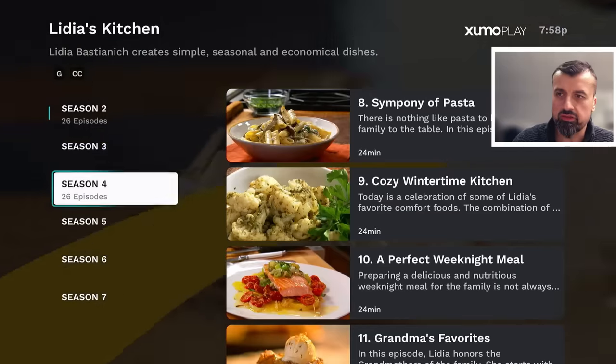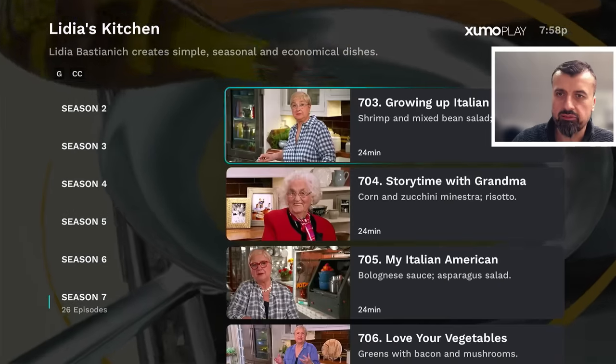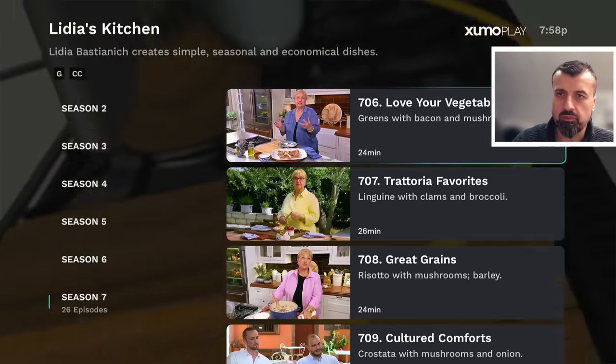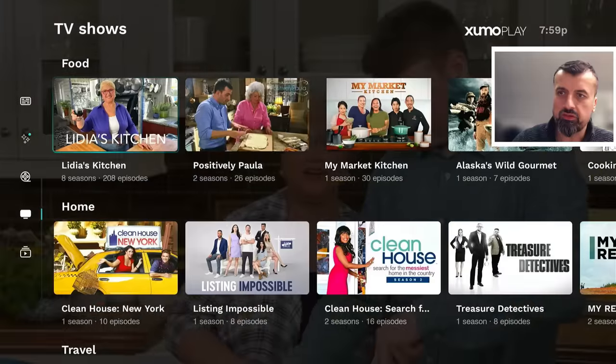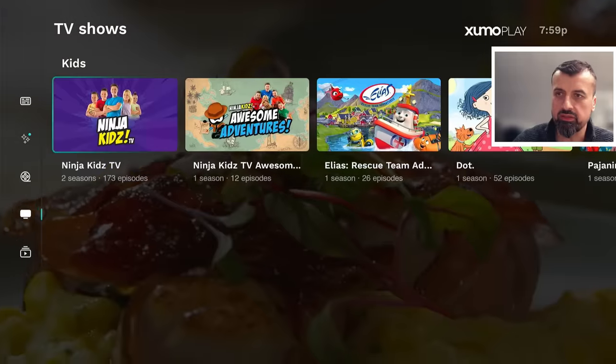Let's go to Season 7 just to confirm that everything is working. Here we have 'Love Your Vegetables' — let's click on that, and again in less than five seconds we are straight into the broadcast. So that's working absolutely fine. In TV Shows you've also got Travel, Curiosity, Scream, Black Experience, and Kids categories.